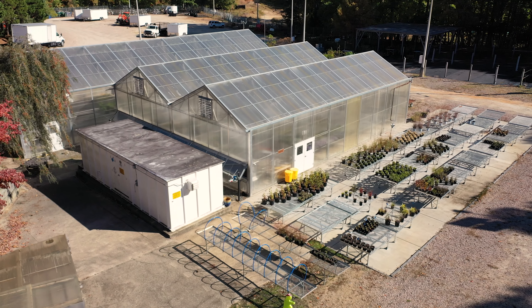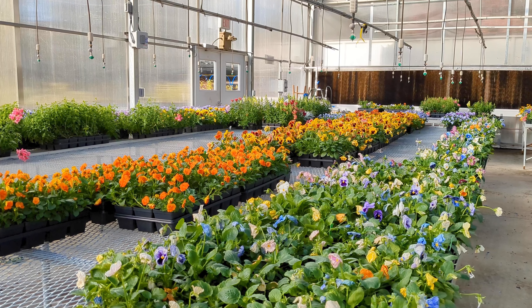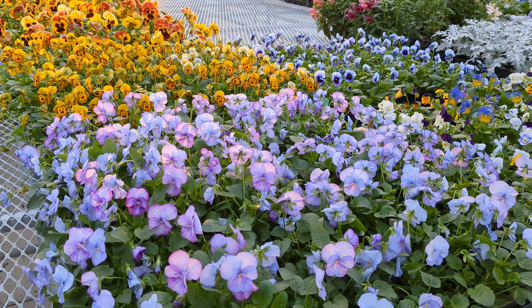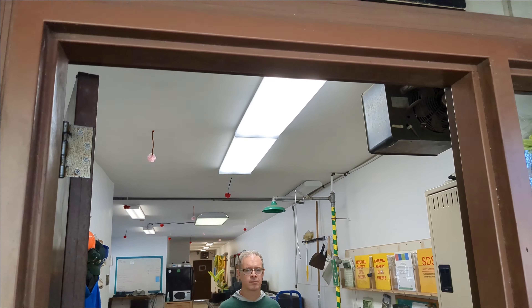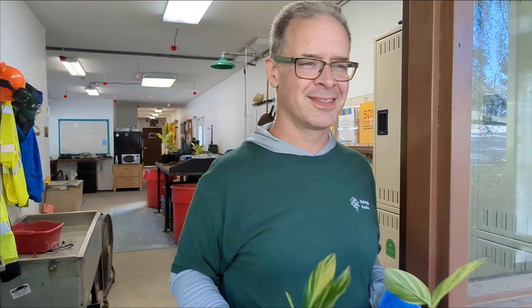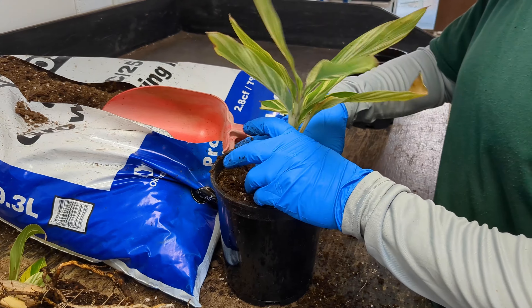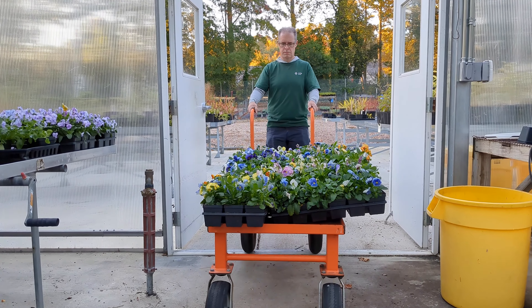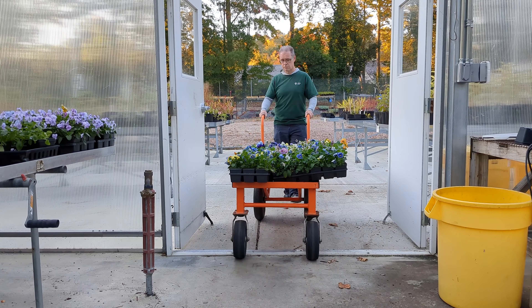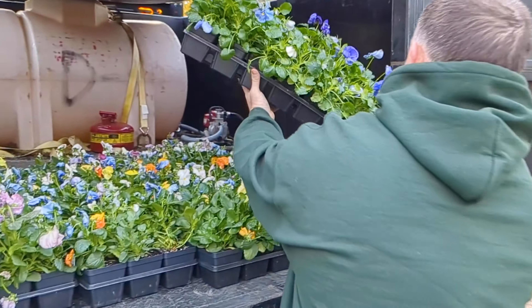These greenhouses have been present for the past 11 years, and prior to that, greenhouses have been here providing the park system with plants for decades. John is greenhouse and nursery manager for Raleigh Parks. Inside the greenhouses, seeds and seedlings are nurtured and repotted until they are ready to launch. Each plant, tree, and shrub is earmarked for a specific destination. Flats are carefully loaded onto a truck and transported to a Raleigh Park.